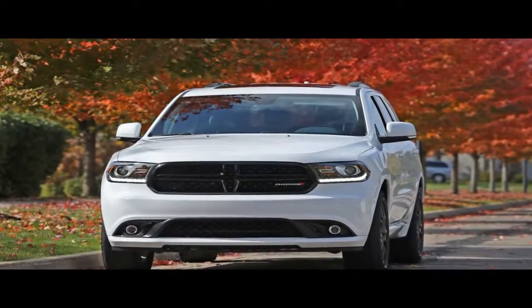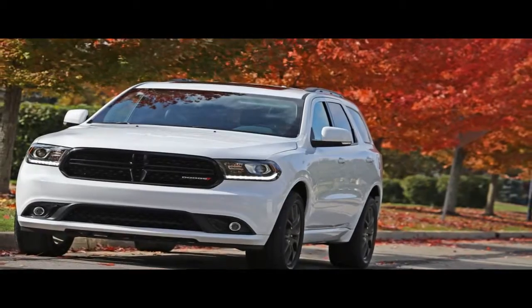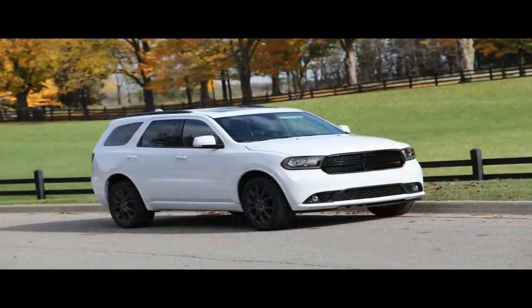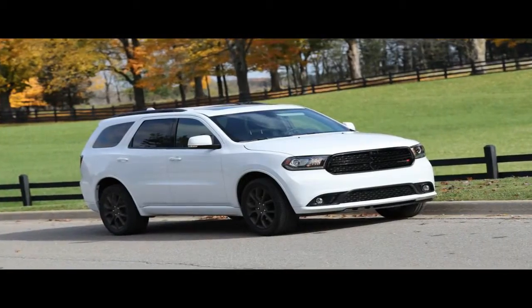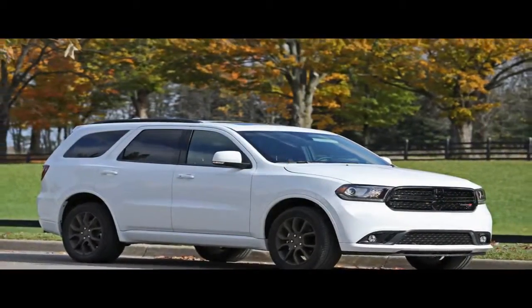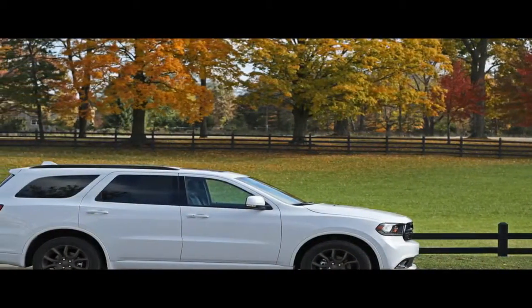Part of Fiat Chrysler Automobile's most recent five-year plan was to recast Dodge as America's mainstream performance brand — their words, not ours — but that included 707-horsepower Hellcats and track-oriented Vipers, and the demise of not-so-sporty sedans such as the Avenger and, soon, the Dart.